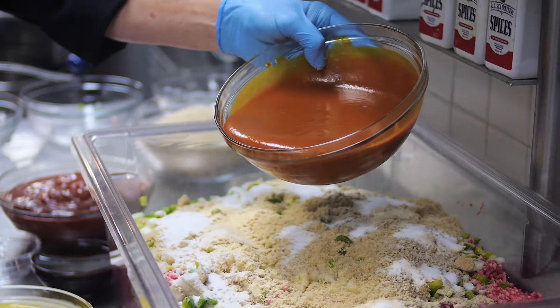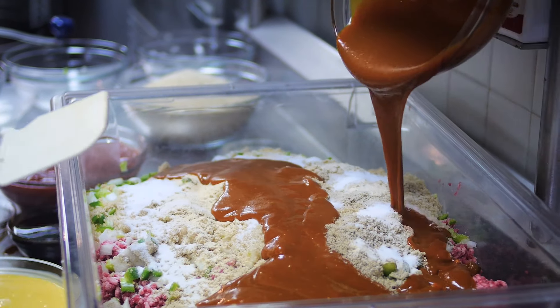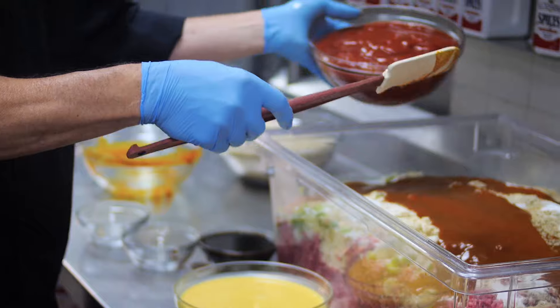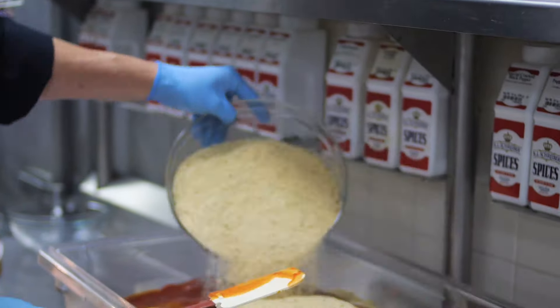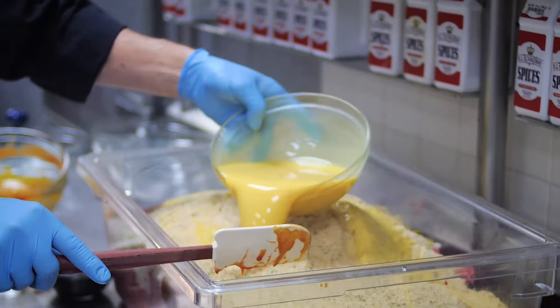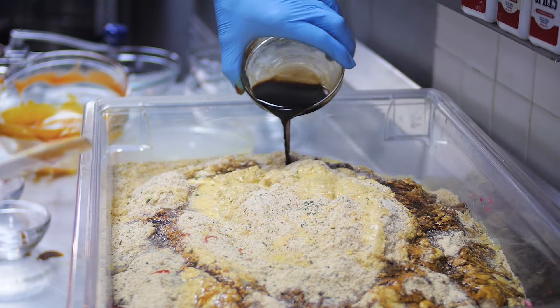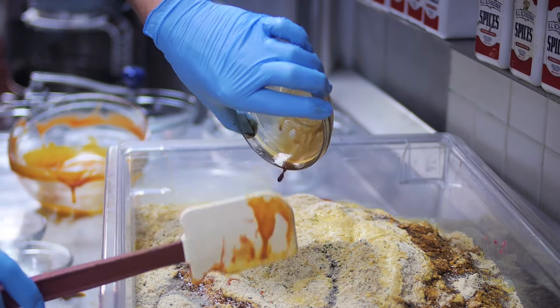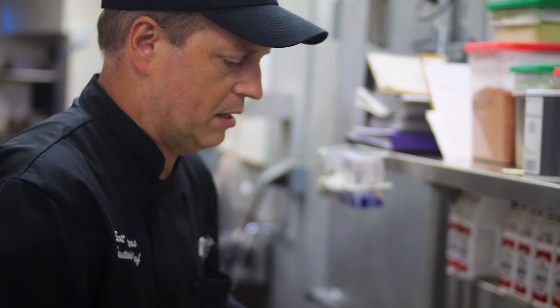Next is Heinz 57 sauce — 50 ounces of Heinz 57, which is about three and a half pounds. Ketchup, same amount as the Heinz 57, about three and a half pounds. Italian breadcrumbs — 10 cups of Italian breadcrumbs. One and a quarter cup of whipped eggs. Last but not least, one and a quarter cup of sugar sauce. That basically makes up the mix for our meatloaf. Now I have to hand mix it.